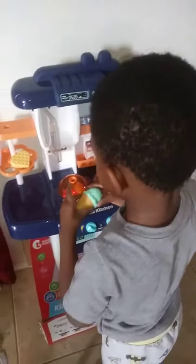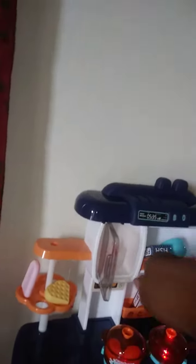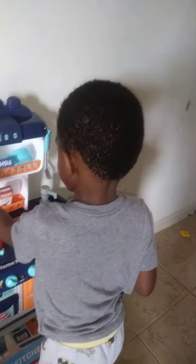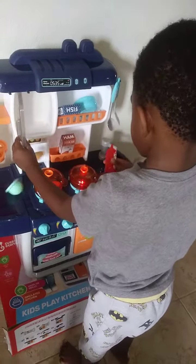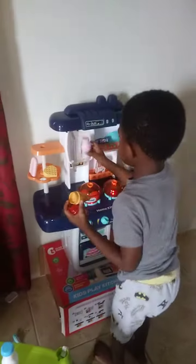Oh no! I need some ice cream. You need to put it here. Maybe you can put the ketchup in here. I'm going to put this in here, or in the refrigerator, right here. See? We'll put the ketchup in here.